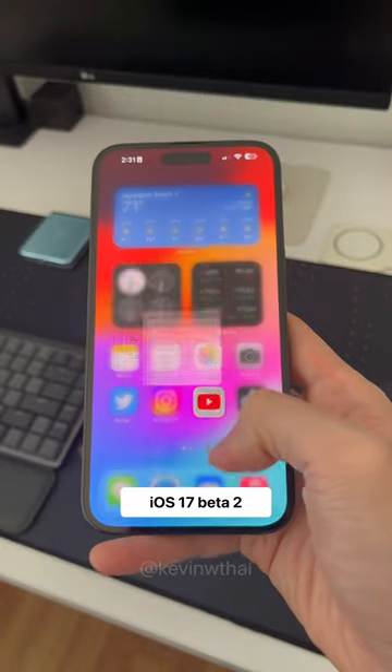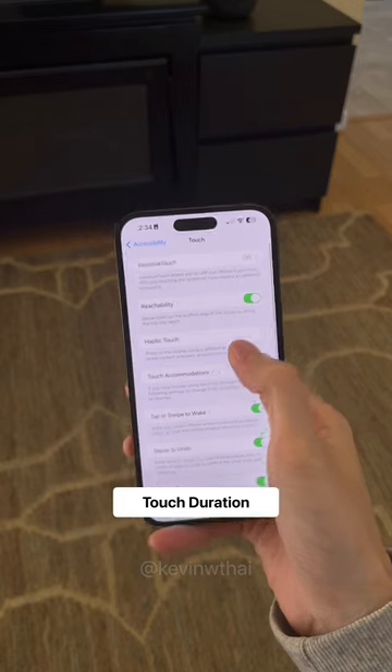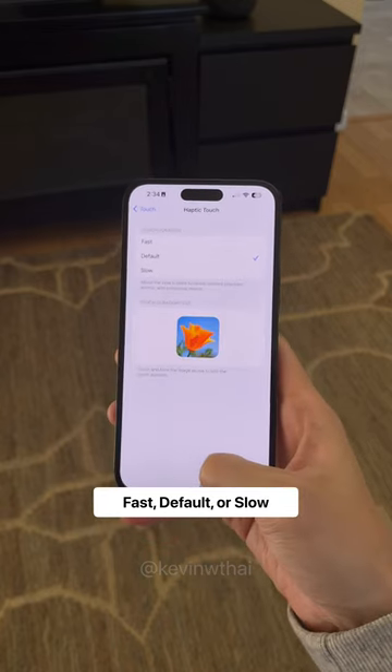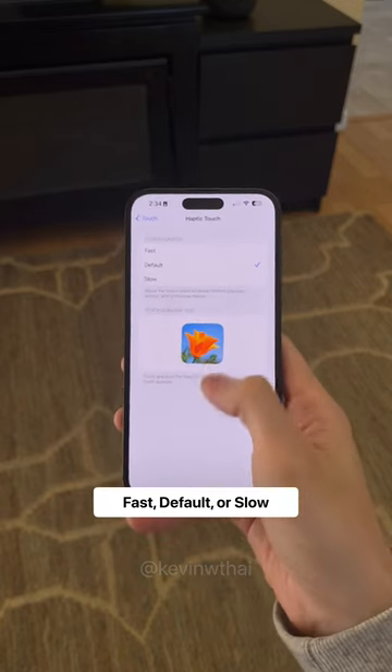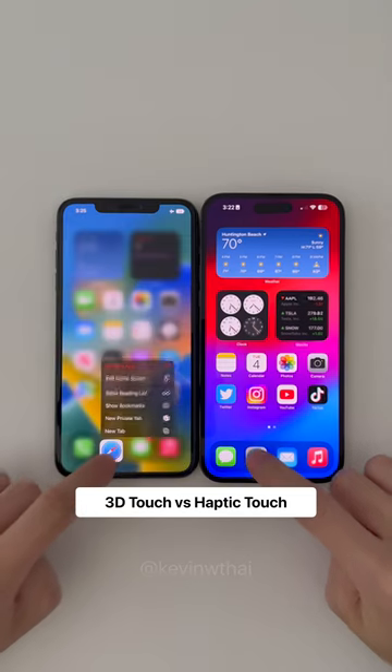Until iOS 17 Beta 2. In Settings, Accessibility, Touch, Haptic Touch, the Touch Duration can be set to Fast, Default, or Slow. The default setting is the one we're used to today, but Fast is faster. Here's a side-by-side comparison.